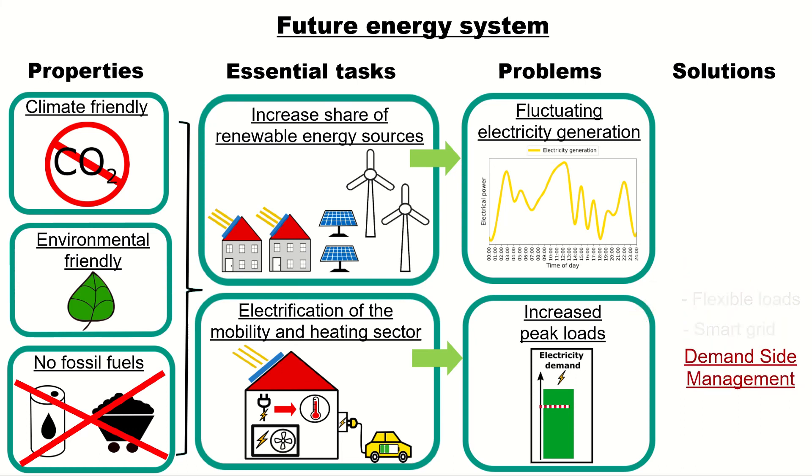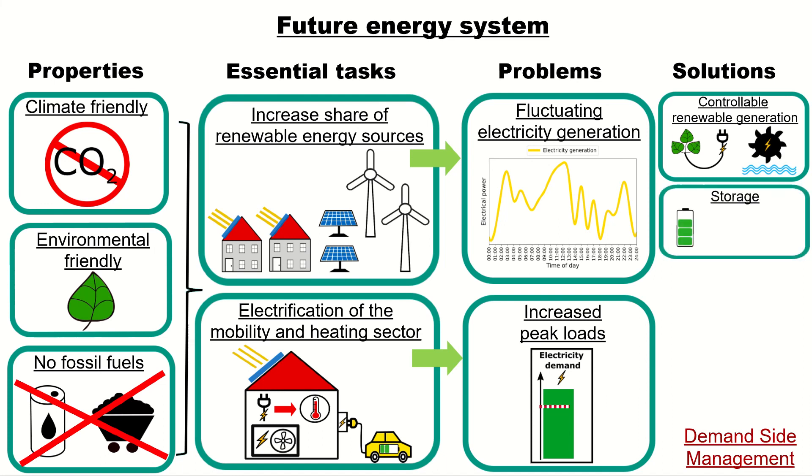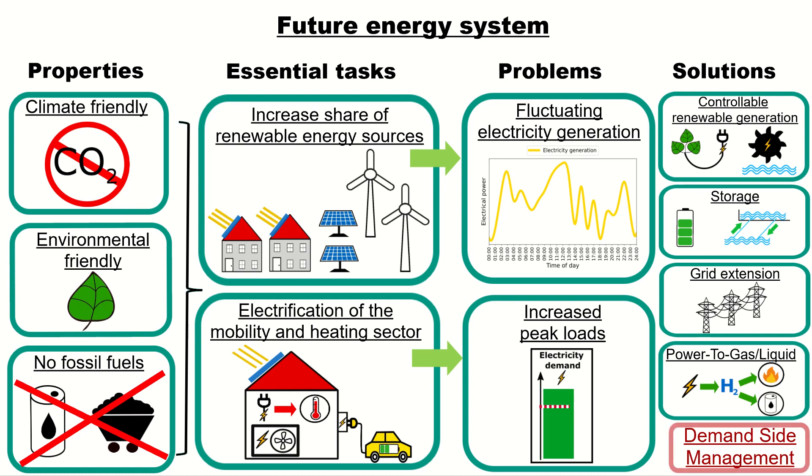Let me say that demand-side management is just one part of the solution. We additionally need controllable renewable generation from biomass and hydropower. We need storage systems like batteries and pumped hydropower. And we need a grid extension. Furthermore, we need power-to-gas and liquid facilities, meaning that we generate hydrogen by using renewable energy sources, which is then later converted into gas and fuels. All of these other solutions are influencing and are being influenced by demand-side management. This is why demand-side management constitutes a pivotal task for future sustainable energy systems.